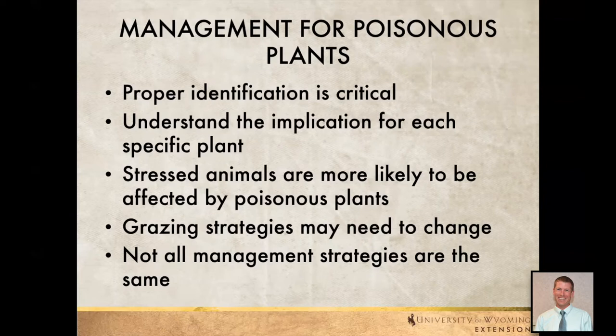We also need to understand the implications — some of these plants affect certain types of livestock, and some are more deadly than others, so doing our research once we've properly identified plants is really important. We also need to think about the health of our animals: stressed animals are more likely to be poisoned. Do they have plenty of water? Have they been moved a lot? Are they getting all the minerals they need? Not any two management strategies are going to be the same — they'll all be a little bit different.